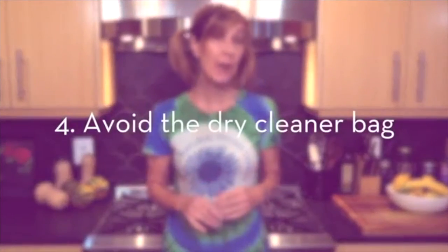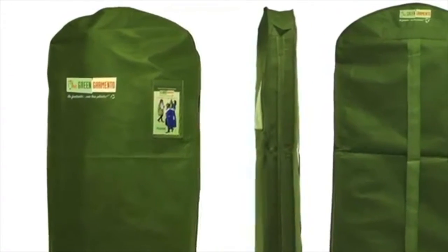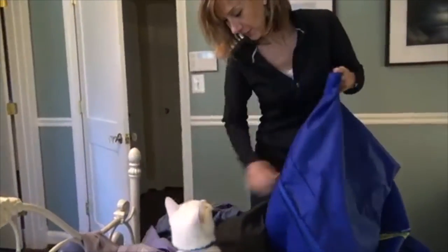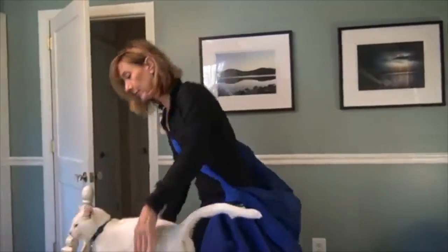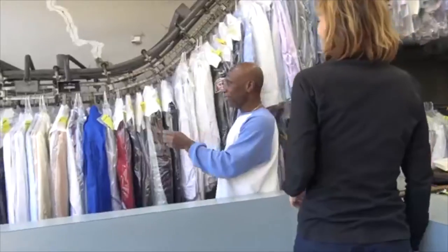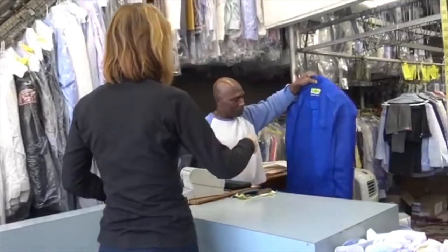We now avoid dry cleaning bags by using the Green Garmento. It's an investment of just $9.99 and so worth it to avoid all that plastic. The bag is made of recyclable, non-woven polypropylene, which serves three purposes: a hamper for your dirty clothes, a duffel for transporting laundry and old hangers to the dry cleaner, and a hanging garment bag. Just request that your dry cleaning come back naked so that your clean clothes come back inside the hanging garment bag.